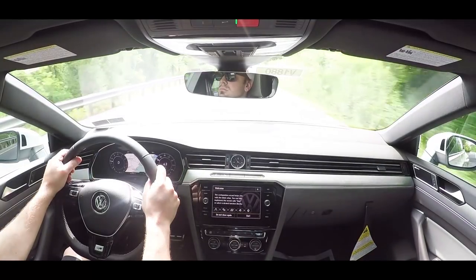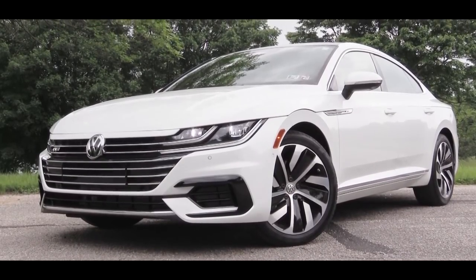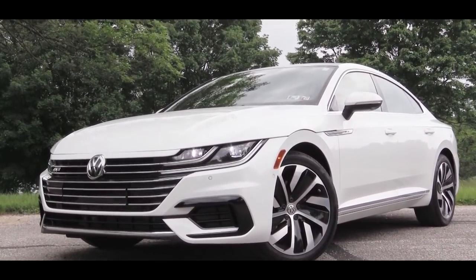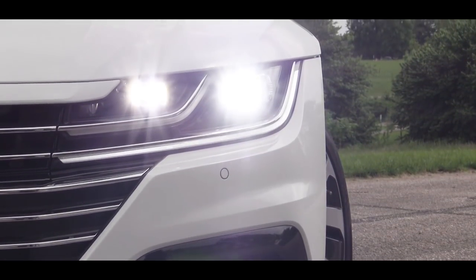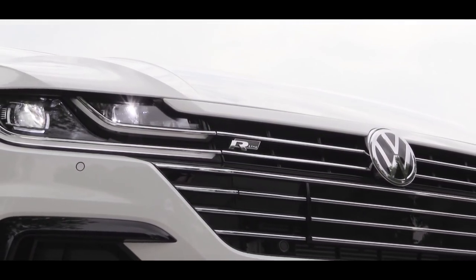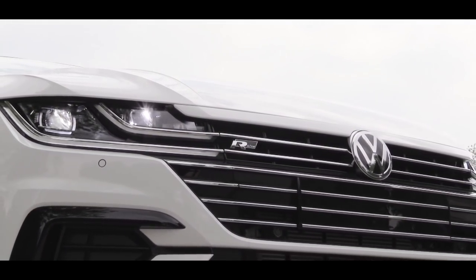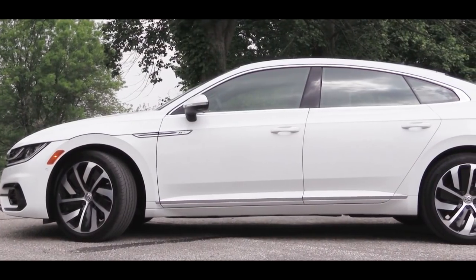Starting up front on this new 2019 Volkswagen Arteon, there are LED headlights with LED daytime running lights that come standard across the board. Automatic lighting also comes standard — when it starts to get dark, the headlights turn on automatically. You'll also find R-Line badging located in the front grille since we have the R-Line trim level today.